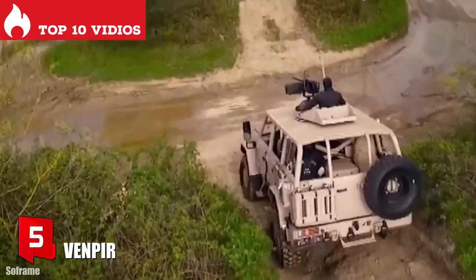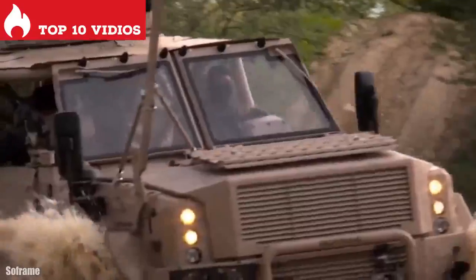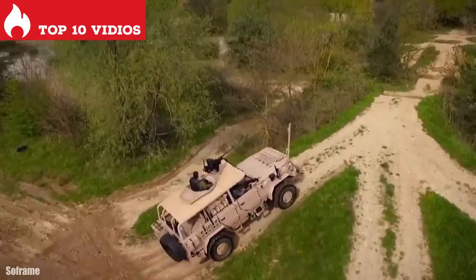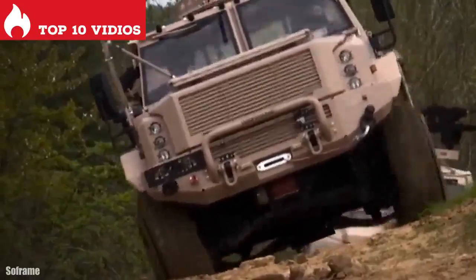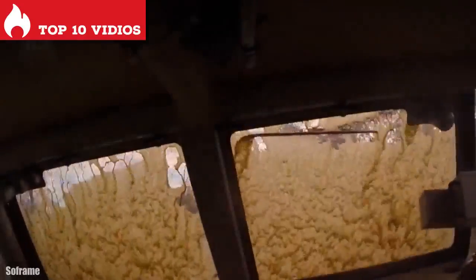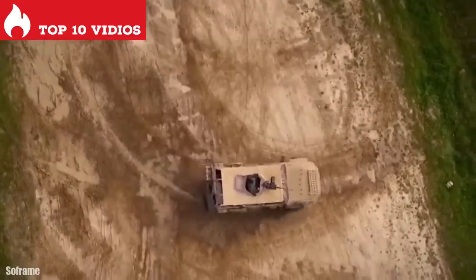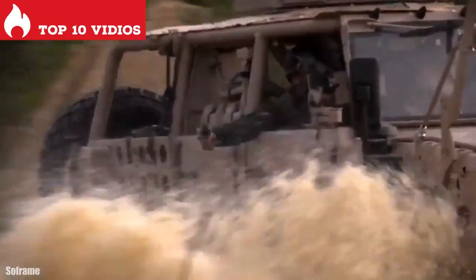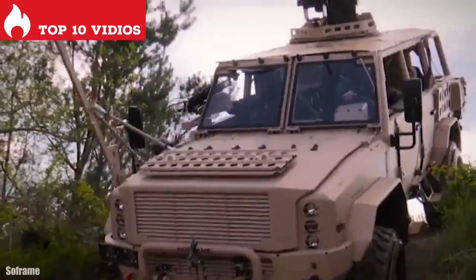Number 5: Venpyr. It is a high mobility and high resistance vehicle manufactured in France, designed to be used by special forces teams in rapid intervention missions. It can traverse rough terrain and is equipped with a self-recovery winch. It measures 6.2 meters in length, weighs 11.5 tons, and has space for 5 occupants. It has an engine with 280 horsepower and can reach a maximum speed of 110 kilometers per hour. It has STANAG 1 level armor and can cross areas with water up to 70 centimeters deep.